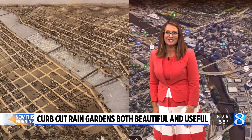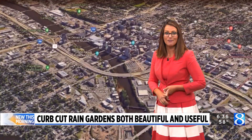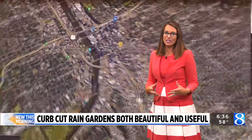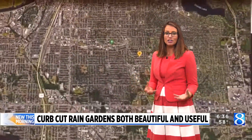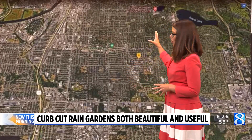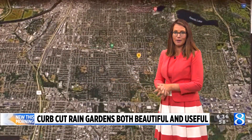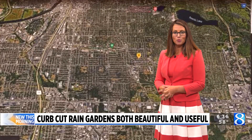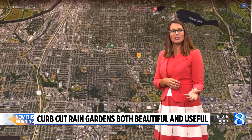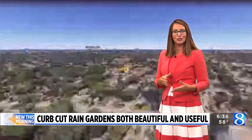Grand Rapids doesn't look like it used to 100 years ago — a lot more pavement and development. And because of that, there's a lot more pollution ending up in the watershed, which is just the land that drains off into Plaster Creek when we're talking about that particular watershed. So Plaster Creek Stewards have been working with students at Calvin University to clean it up by planting these curb-cut rain gardens.